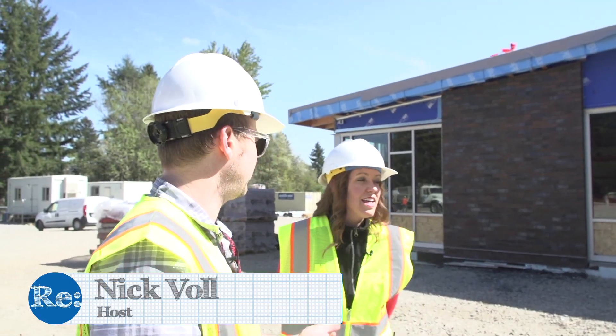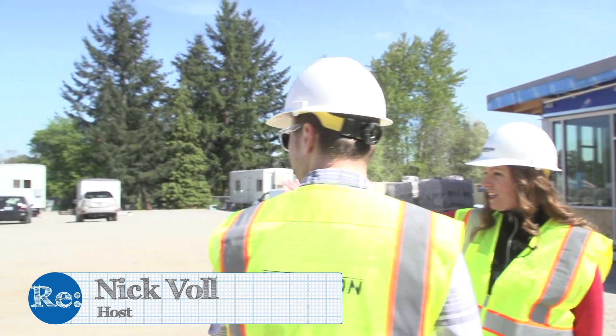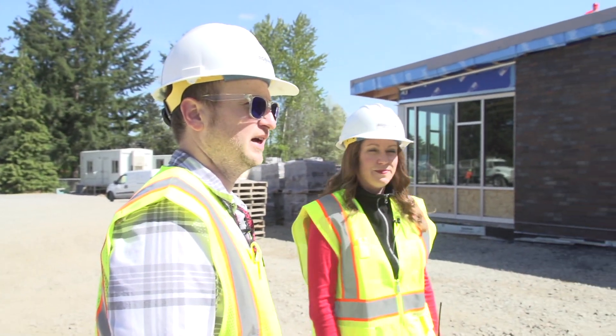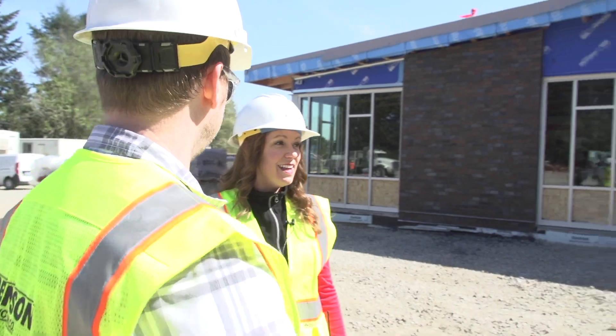So, this is where the kids are going to enter every day? This is the main entrance. Behind us will be parking lots and the driveway over here. And then kids will walk in the main entrance of the school. And with the newer schools, we've got secure entrances now, much more so than in the past.